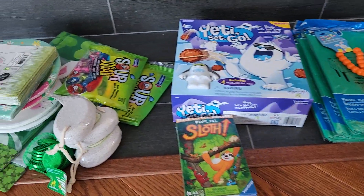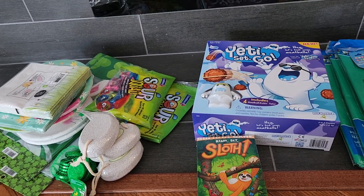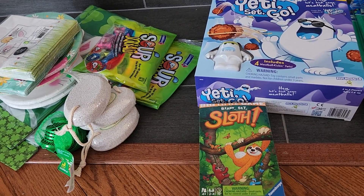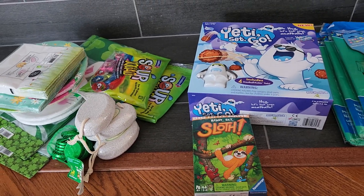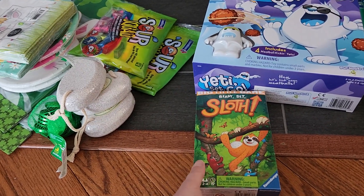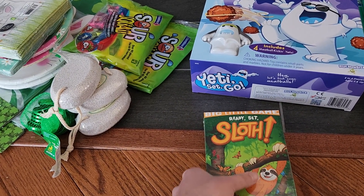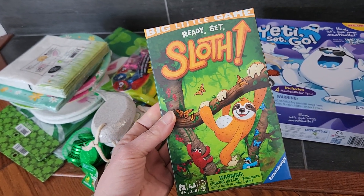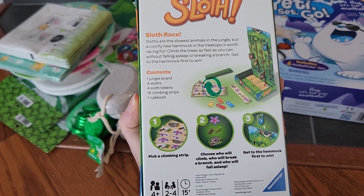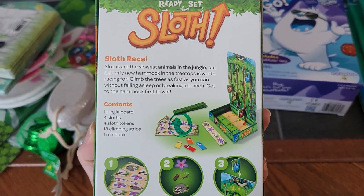Then I went over to Dollarama. My main focus was Saint Patrick's Day and Easter. I always go to the dollar store for those. I also checked out the games section — they had so many good games, it was hard to pick just a couple. I'm stocking up for niece and nephew birthdays. My one nephew is turning six this summer, so I got Ready Set Sloth by Big Little Game for $4. It's a sloth race with one jungle board, four sloths, four sloth tokens, and 18 climbing strips. They're big into camping, so it's compact enough to bring along.